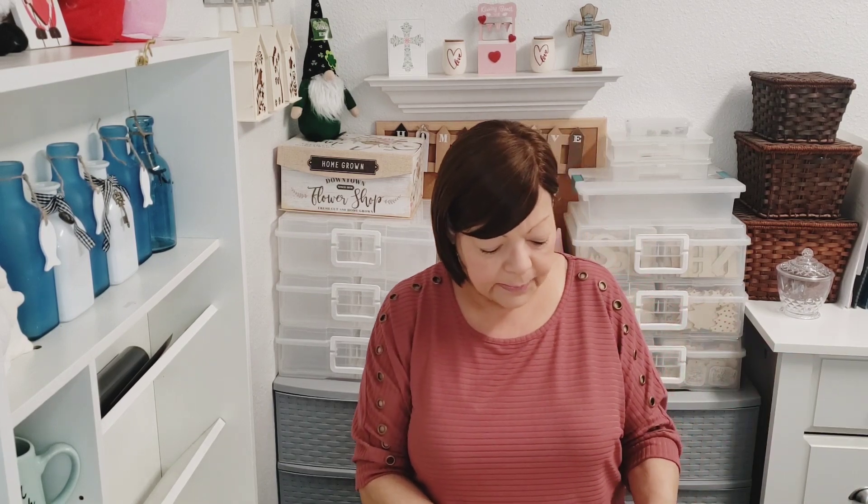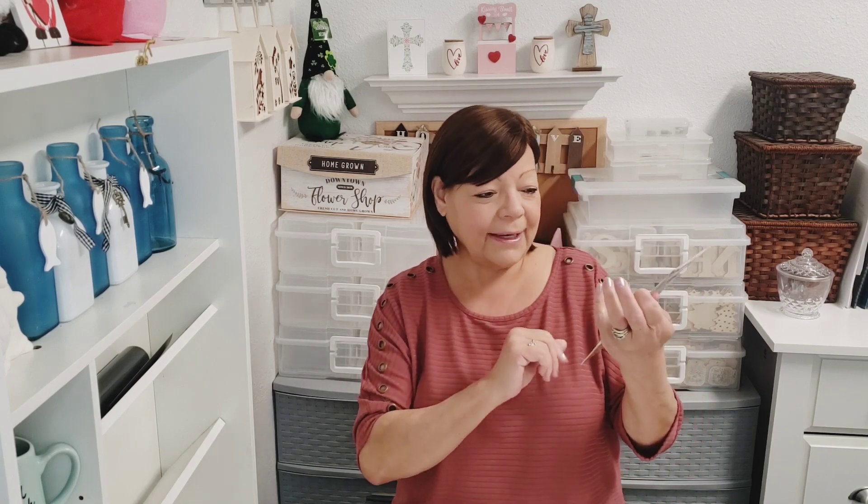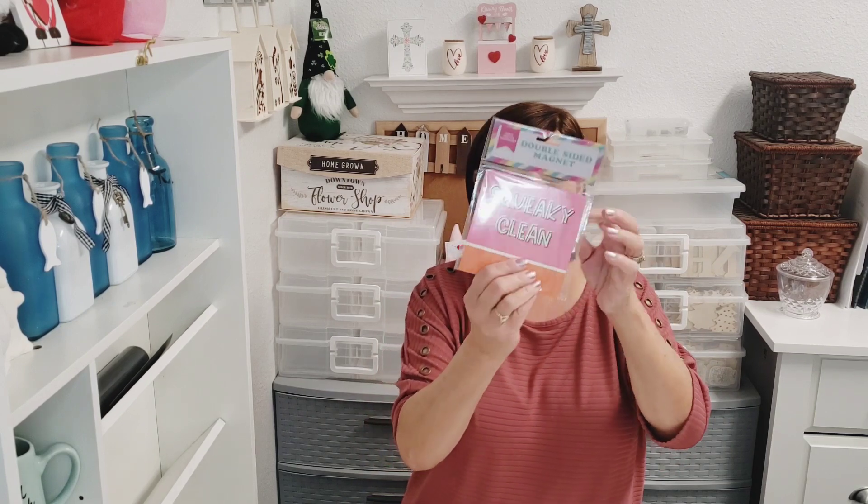I don't know about you all, but my husband is always asking me if the dishes in the dishwasher are clean or dirty — it's a thing in my house. I do have a plaque on my counter that says 'dirty' on one side and 'clean' on the other, but I'll be giving away this magnet because I already have something. This one says 'dirty dishes' on one side and 'squeaky clean' on the other.